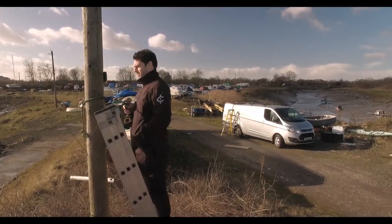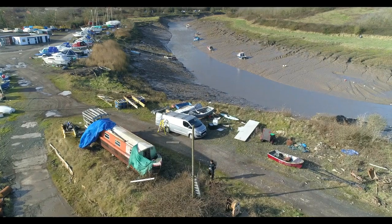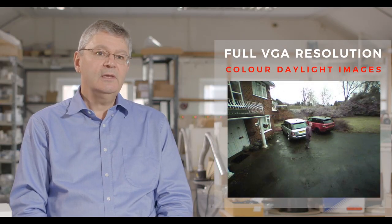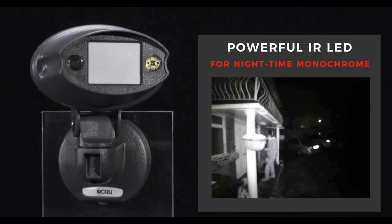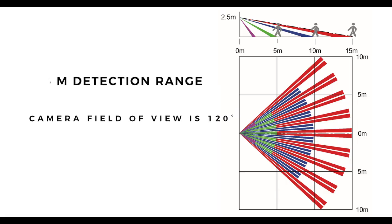In locations where you haven't got a suitable wall, Oculi can be pole-mounted. Oculi offers full VGA resolution, giving you colour images during the daylight. It has a powerful infrared LED for excellent night-time clarity when the camera switches to monochrome.